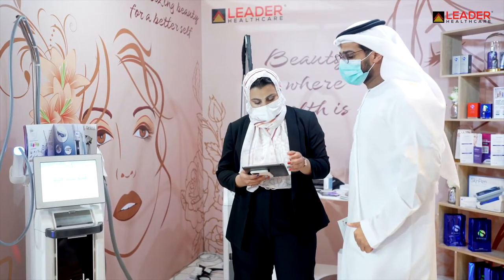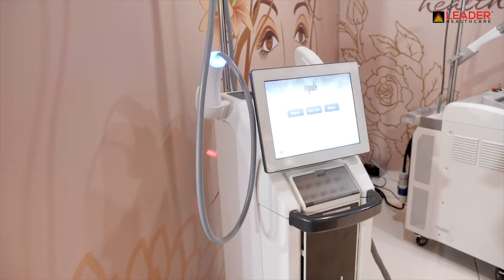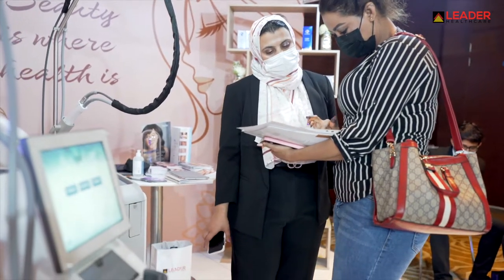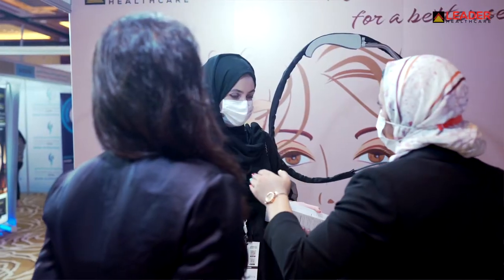Here we go today with the M-Jewel system from Scytherin company. We are here to introduce to you the latest technology of the laser M-Jewel, which has BBL and Moxie. Maximum result, minimum downtime.